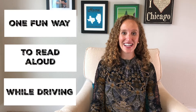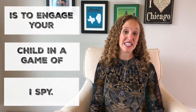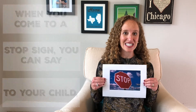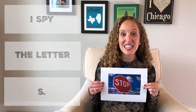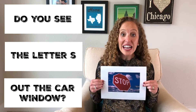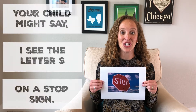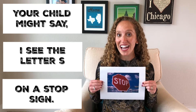One fun way to read aloud while you're driving is to engage your child in a game of I Spy. When you come to a stop sign, you can say to your child, 'I spy the letter S. Do you see the letter S anywhere out the car window?' And your child might say, 'I see the letter S on a stop sign.'